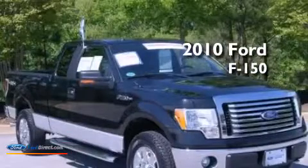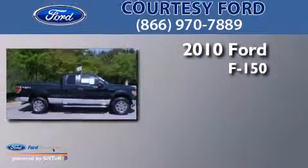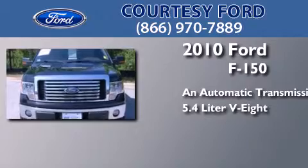This is a certified pre-owned 2010 Ford F-150. This truck has an automatic transmission and a 5.4 liter V8.